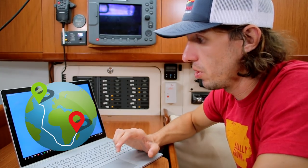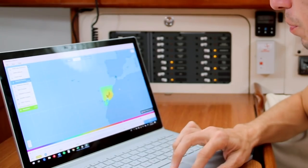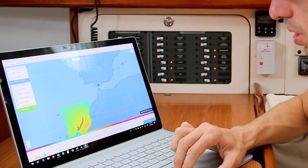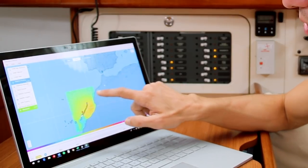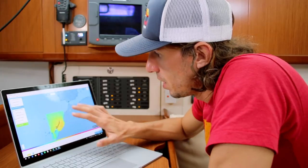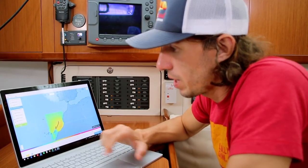Now we're connected, the next thing we need to do is open the PredictWind Offshore app. There's a PredictWind app and then there's also an offshore app — the offshore one is tailored for use with the Iridium Go. When we get it open, what I typically do is just put in a route. In this case we're going to leave from Gibraltar with a green waypoint there, and go down to the red mark at Lanzarote in the Canaries. Once we get that route in place then we're going to download the forecast for that route.